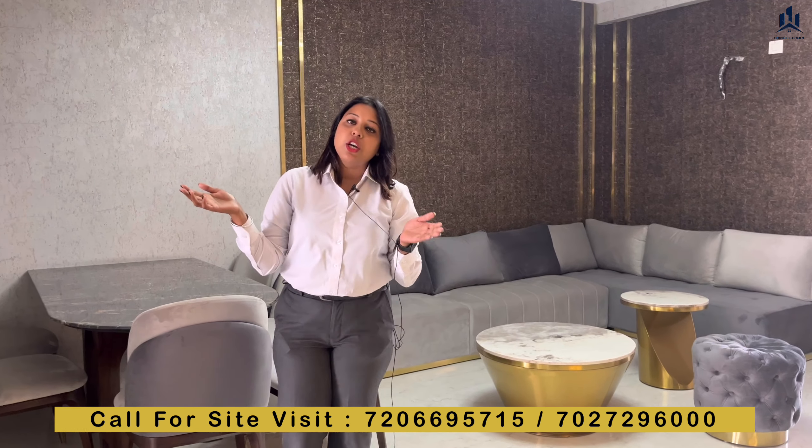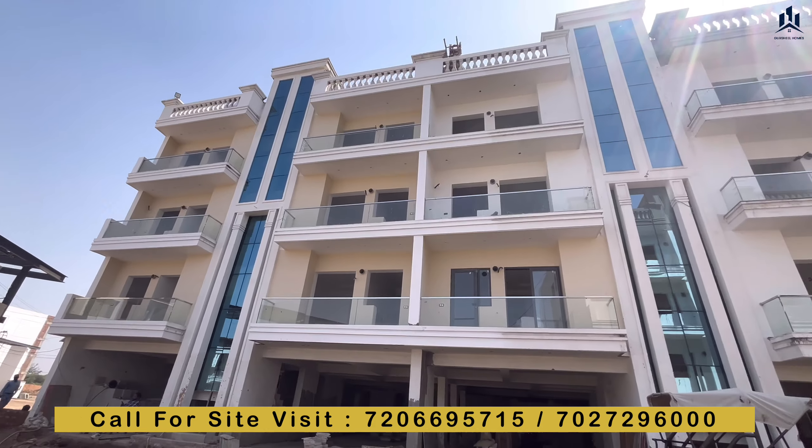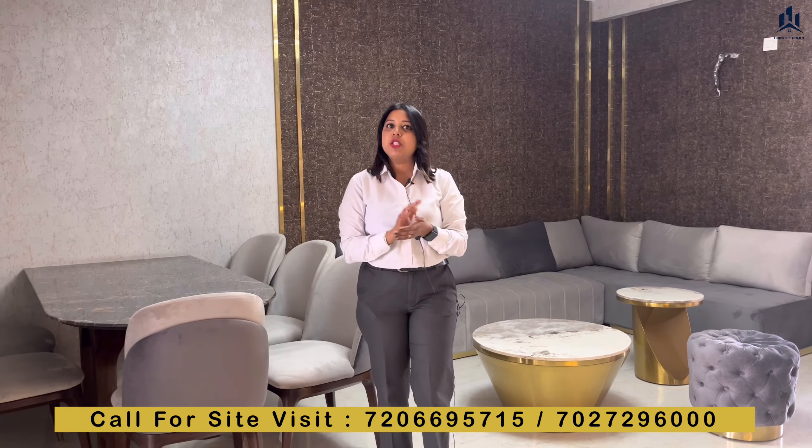Now I am going to show you the flat. This is our 3BHK, which is made in 136 square yards. It is S plus 3 with a lift. You will have covered parking with a store.